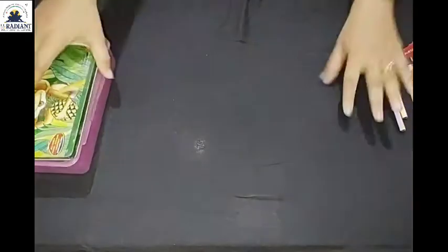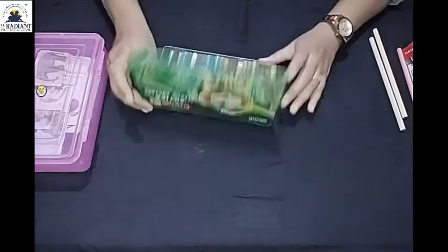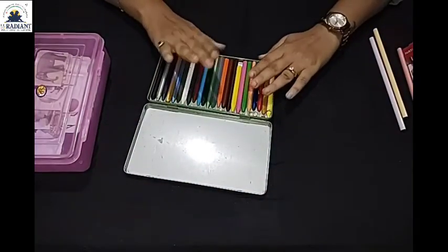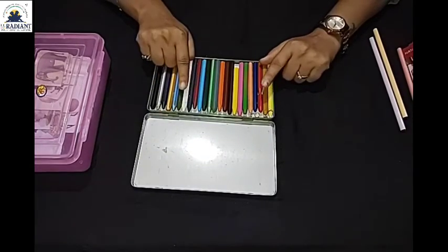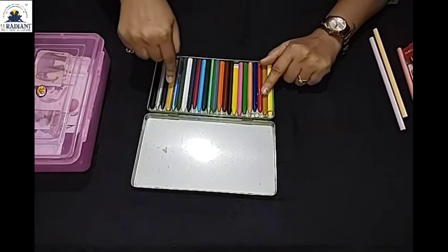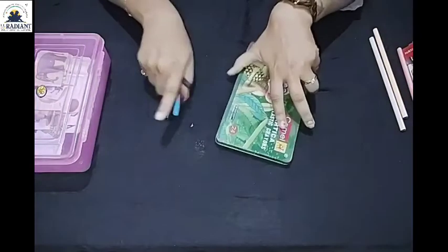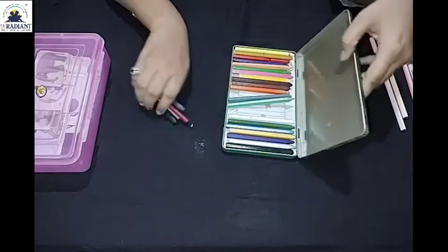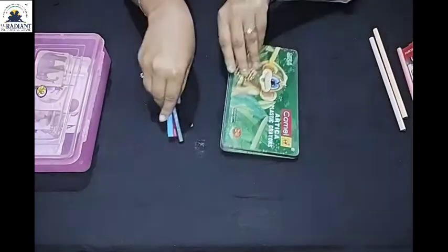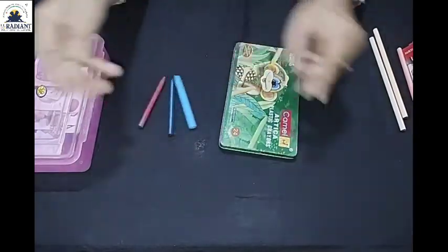Okay friends, this is the color box. So these are the colors. Colors are inside the box, but friends, some colors are outside the box. Inside and outside — inside the box and outside the box.